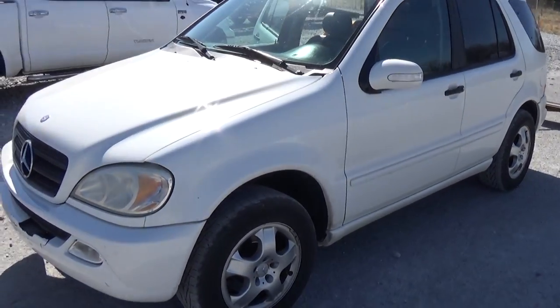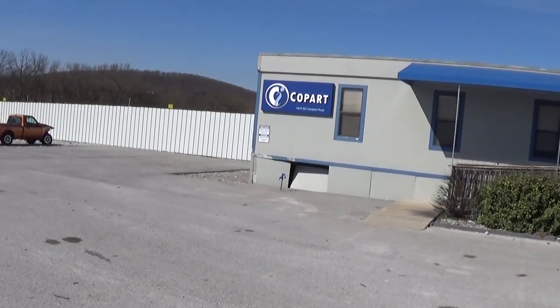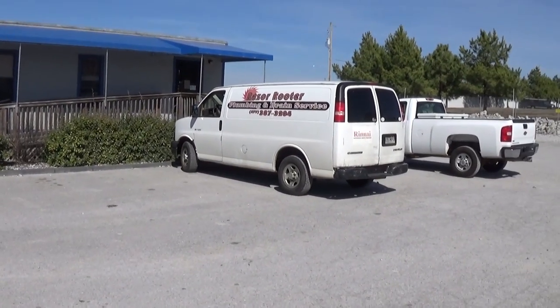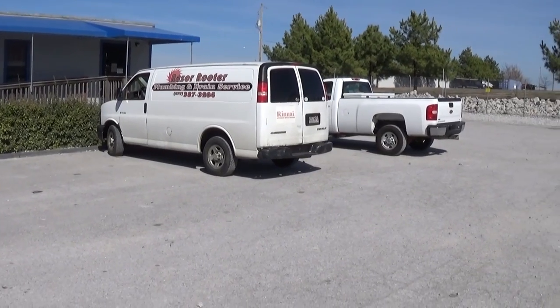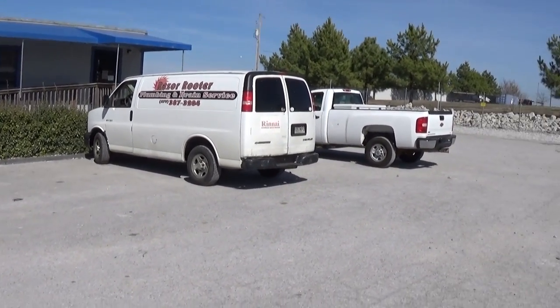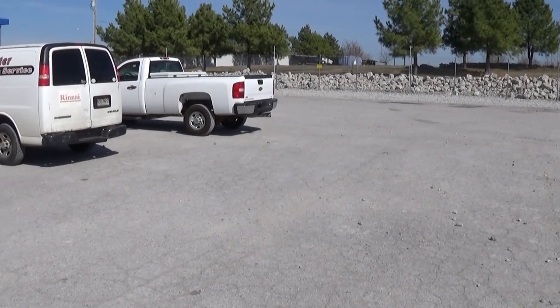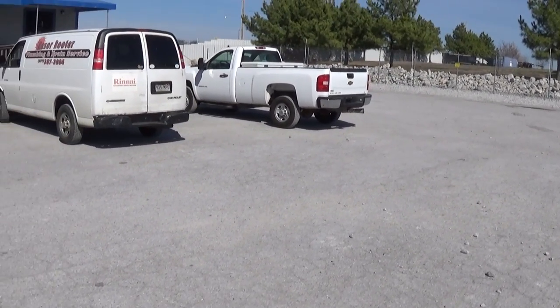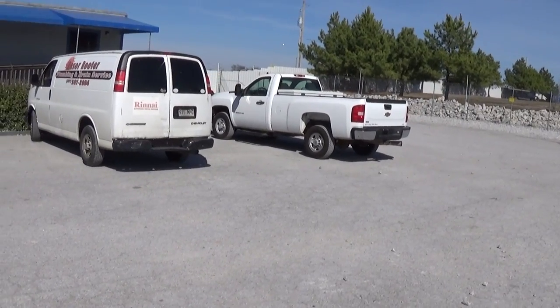Hey guys, welcome back! Today we're at the auctions again. We actually won two vehicles this time — two Fords. One is a 2006 diesel and the other is a 2009 gas. Stay with us to see what we got. If we got a good deal, we'll tell you how much we paid for them. We think it's dirt cheap for what we paid, and one of them is even a clean title.